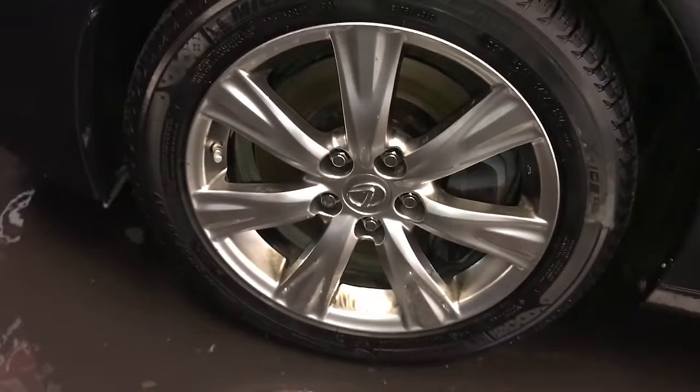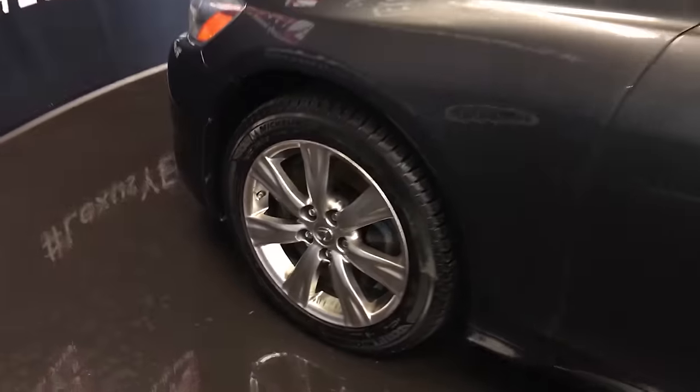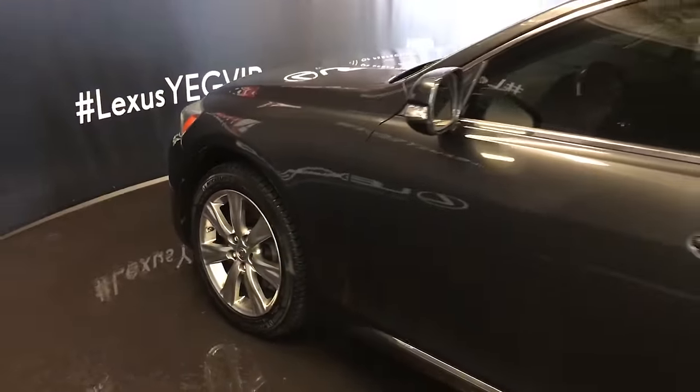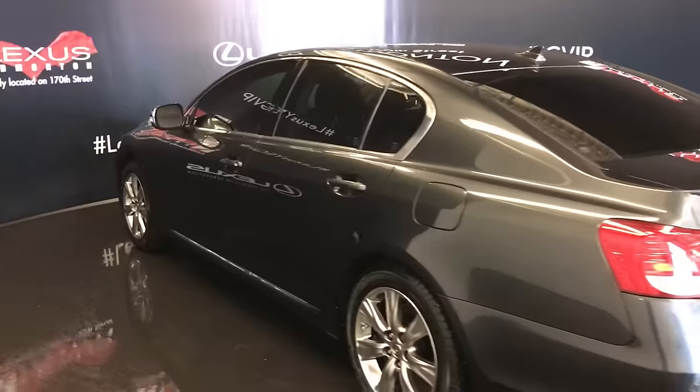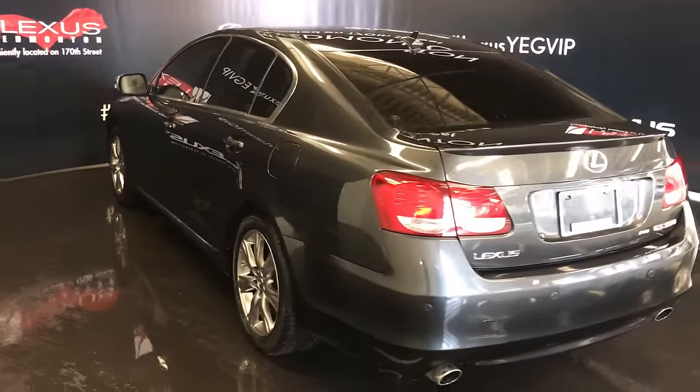17-inch wheels with wheel locks. Keyless entry with smart access. Aftermarket remote start. Tinted windows. Rear spoiler. Backup sensors. Dual exhaust.